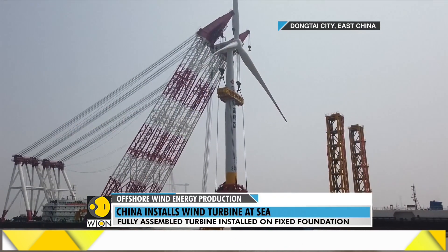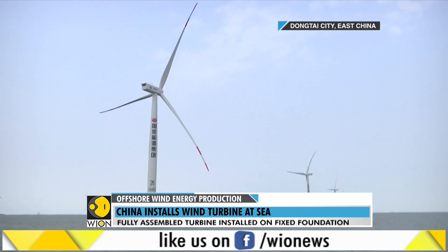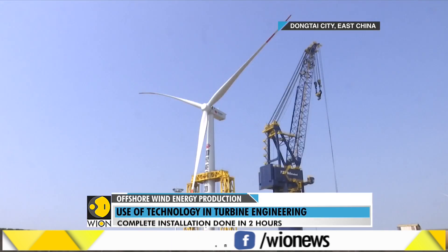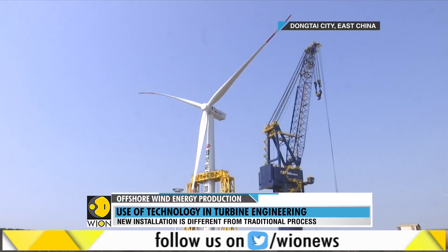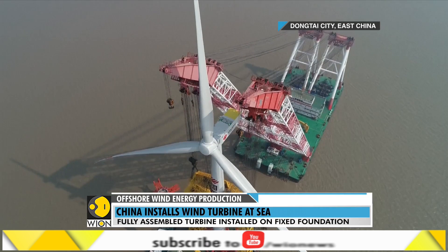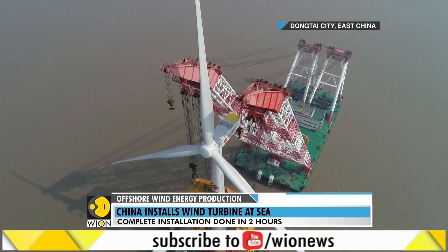So this is some kind of technological marvel coming from China — a wind turbine installed deep into the sea, and it's going to provide a lot of power which can be sold to consumers, both individual consumers and others as well.